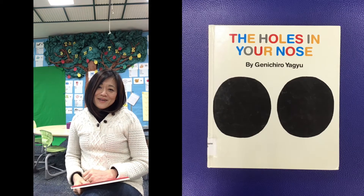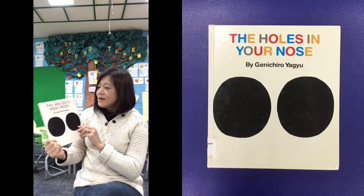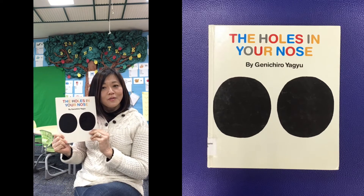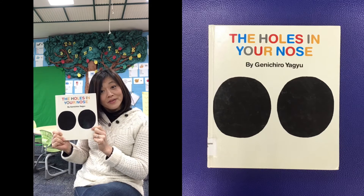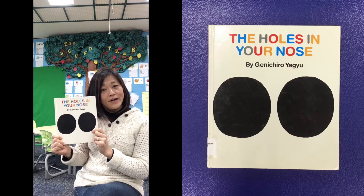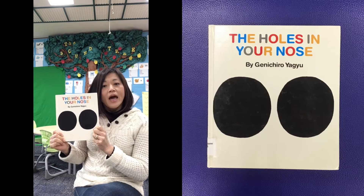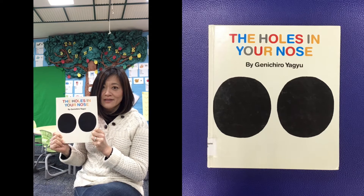Hi boys and girls. The book I'm about to read to you is called The Holes in Your Nose by Genichiro Yagyu. It's a Japanese writer. The title in Japanese is actually very funny — it's called Hana-no-ana-no-hanashi. Try saying that ten times really fast!